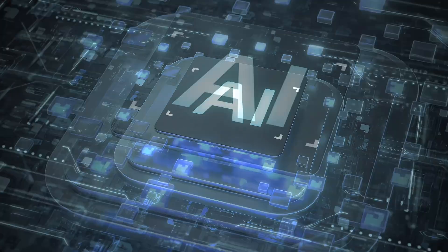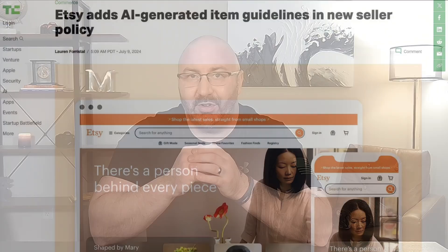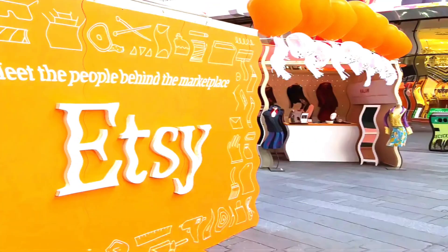AI is the future, and it's not going anywhere. Companies like this are making $16,000 a month using AI to create their designs. And after a long-awaited approval, Etsy now allows AI to be used throughout their entire website. Now, I know a lot of artists are not going to be happy with me. However, the world is changing, and if you don't adapt, then you're going to fall drastically behind.